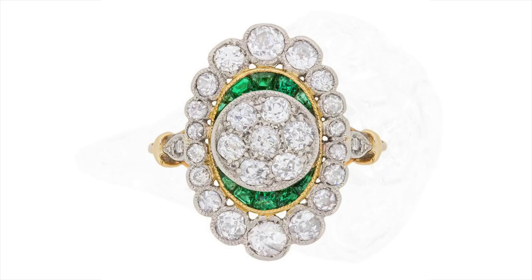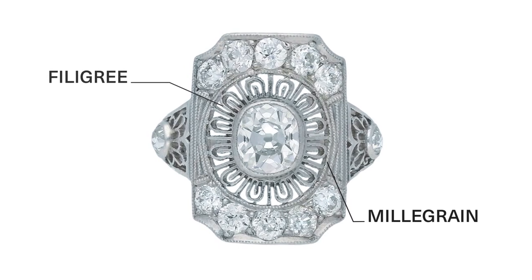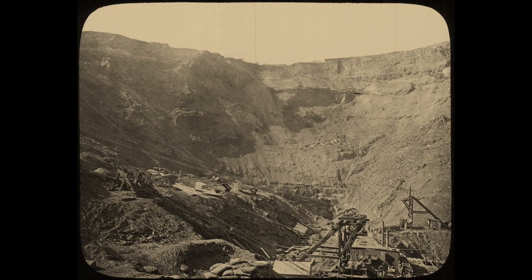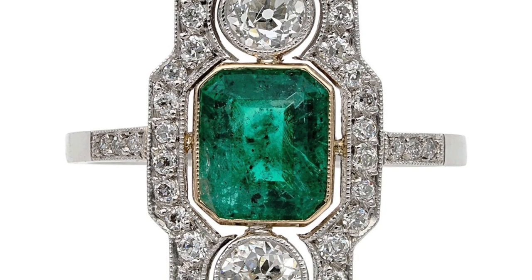Edwardian rings often feature lacy filigree and exquisite milgraining, close-set rows of tiny beads used as decorative borders. The discovery of diamonds in South Africa resulted in a proliferation of larger stones and new cuts.